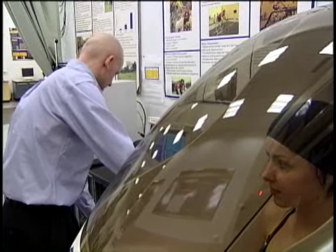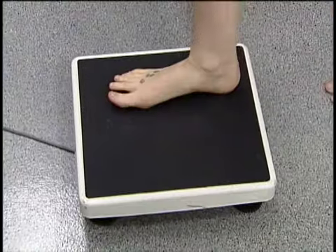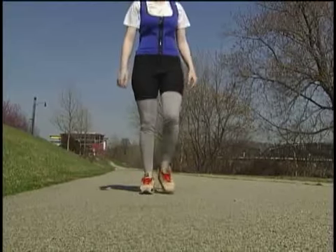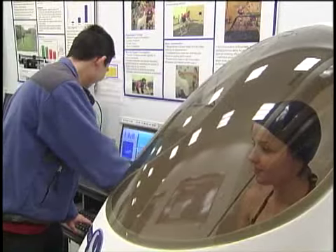First, we put Katie in UPMC's bod pod, measuring her weight and body composition — her fat weight, lean weight, and total weight, which we won't tell anybody, of course. Then she wore the outfit for a week during her daily workout. A week later, Katie was back and back into the bod pod.